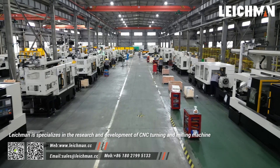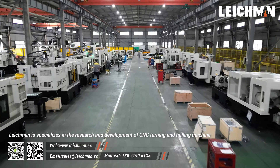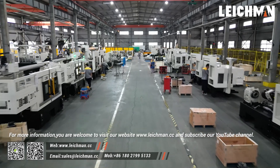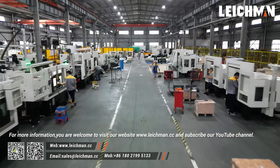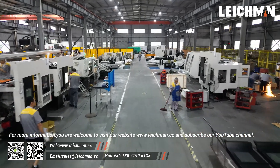Lakeman is specialized in the research and development of CNC turning and milling machines. For more information, you are welcome to visit our website at www.lakeman.cc and subscribe to our YouTube channel.